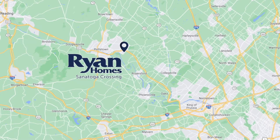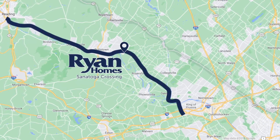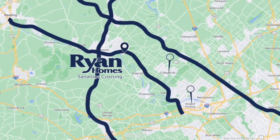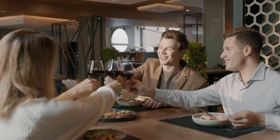When you live at Santa Toga Crossing, you'll be just one minute from Route 422, with Routes 73 and 100 also nearby. It's the ideal location for commuting to King of Prussia, Collegeville, or Lansdale. Plus, you'll have lots of convenient options for dining out — everything from takeout to a quick meal to a special occasion celebration.